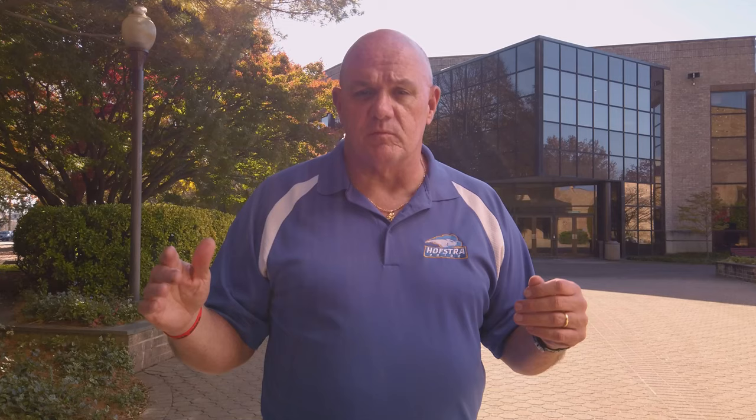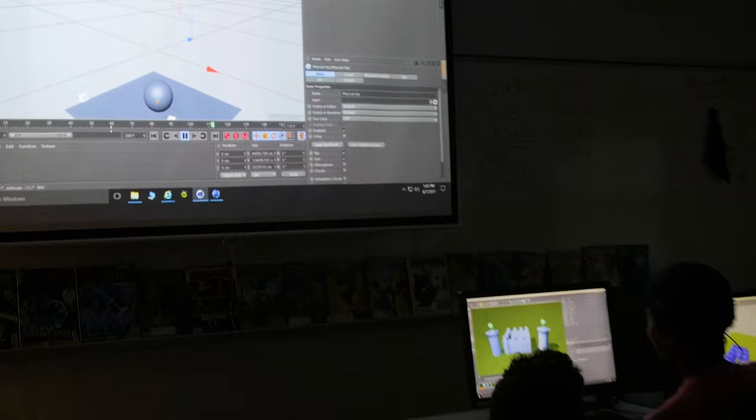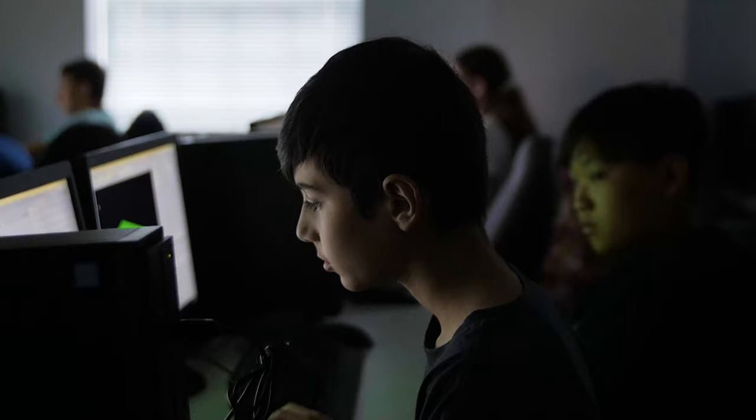Breslin Hall has spacious rooms with stadium-style seating. It's a great place for children to spread out, learn, and find their room to grow and have fun on campus. Our Game Builders Academy is housed here, and so is our gifted camp. For further information, we can be reached at 516-463-CAMP, or send us your questions at CE-Camps at Hofstra.edu.